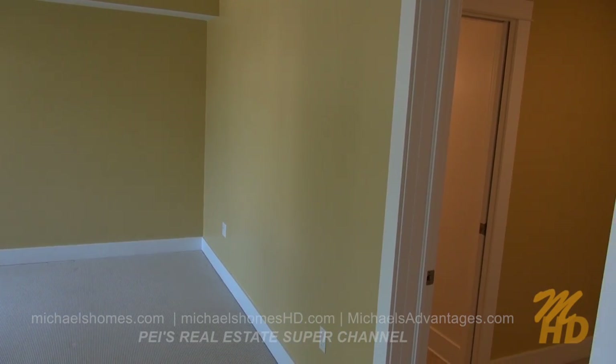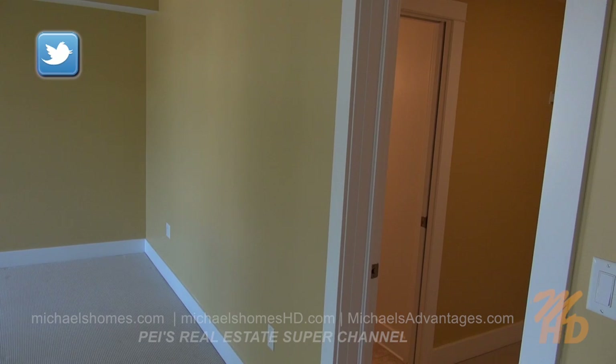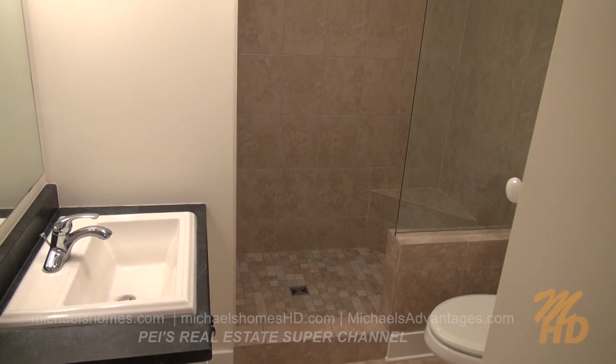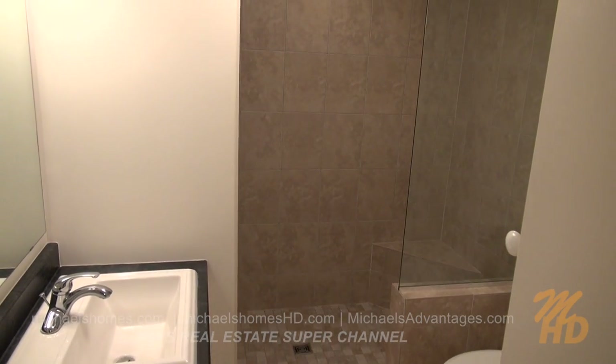And then just to the left there, behind the bedroom, is a large bathroom. It's a three-piece with a stand-up shower.